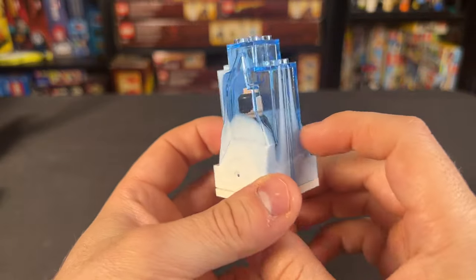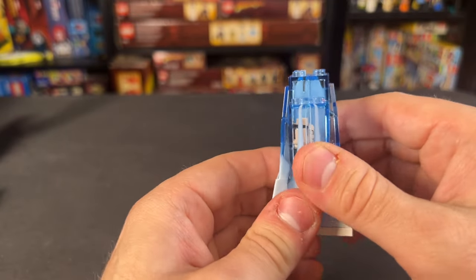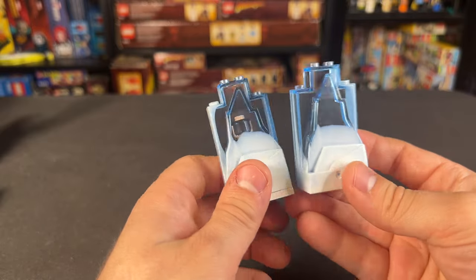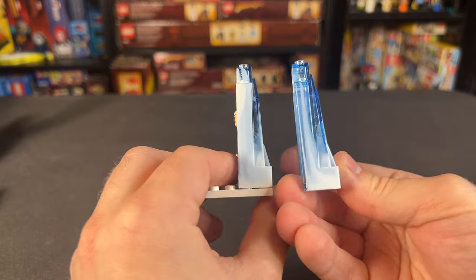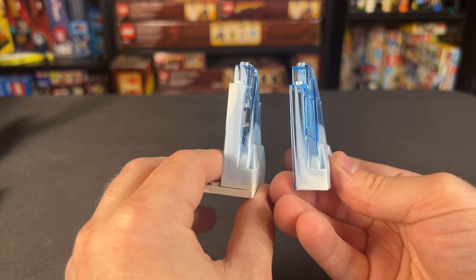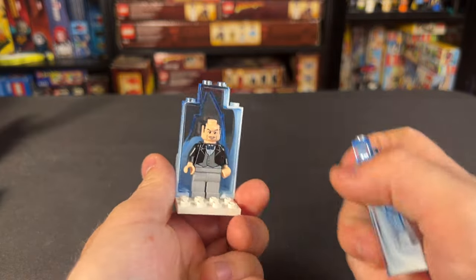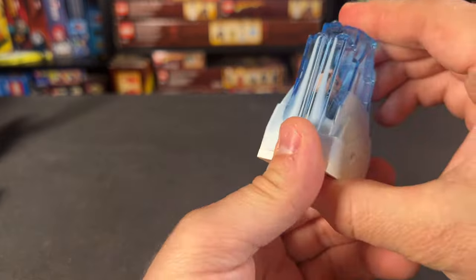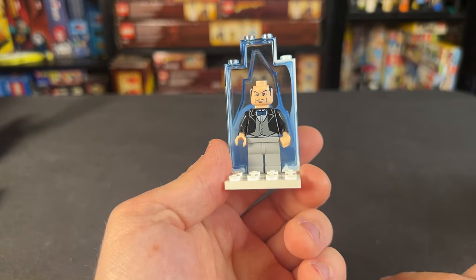Perhaps the simplest thing here is Mr. Freeze's block of ice, designed to have a minifigure put into it. Something interesting is that these are unique pieces — the molding is completely different on each one with the coloring, thick on one side and skinny on the other. It is pretty cool that you get two unique pieces, and the idea is just to put a minifig inside so it looks like Mr. Freeze froze somebody. Then the idea is for Batman to be able to break them out and save the day.